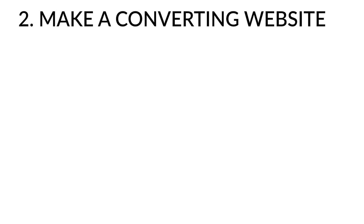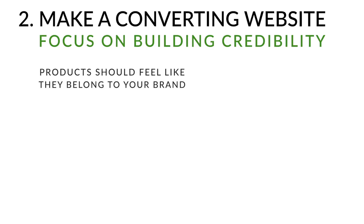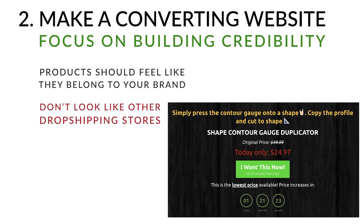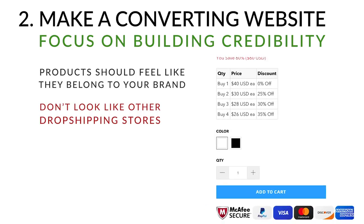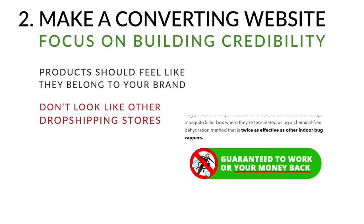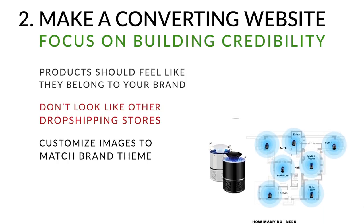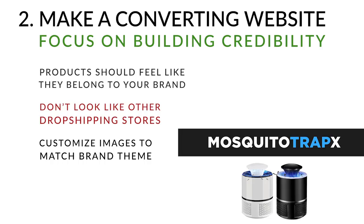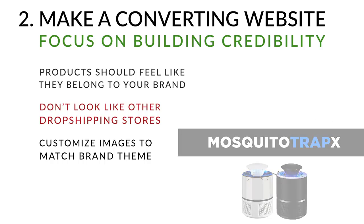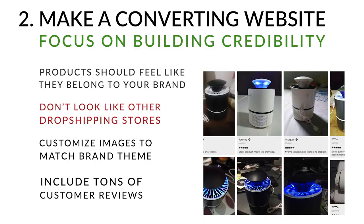Step two is taking your winning product and creating a converting website. The biggest thing to focus on is credibility — people should feel their money is safe and that the product belongs to your brand. Use a secure checkout badge, include a 30-day money-back guarantee, and customize images and colors to have a coherent brand theme. My main color was blue, which made the trap feel like it was made by my store. Include lots of customer reviews and testimonials for social proof.